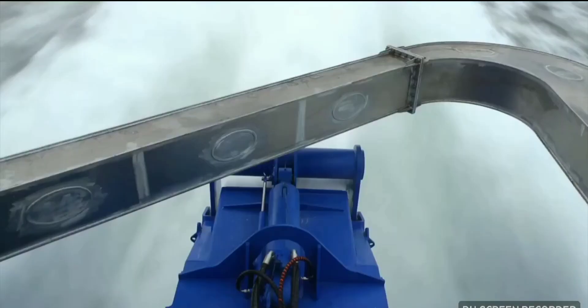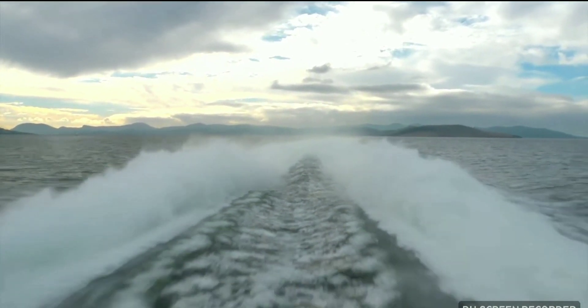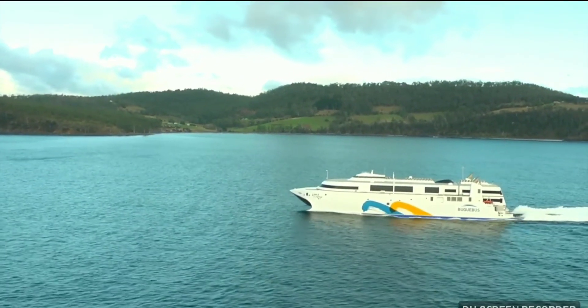The power generated by these engines driving the two Wärtsilä LJX 1720 SR water jets is extraordinary on any measure — 24,000 litres of water displaced per engine per second.